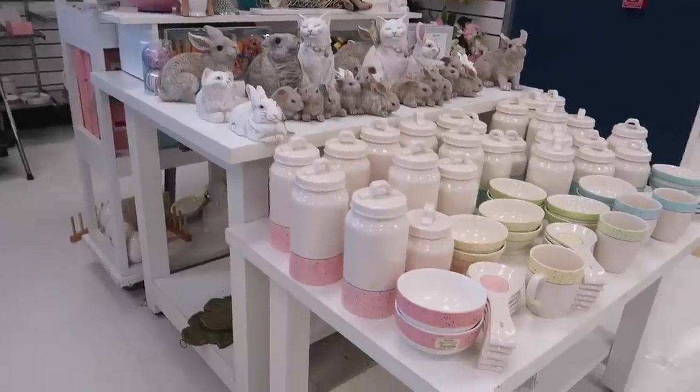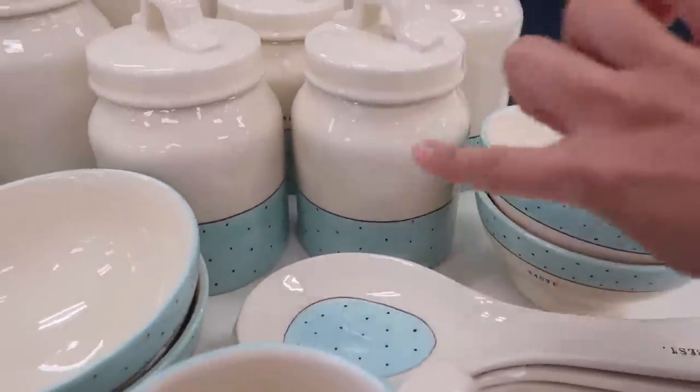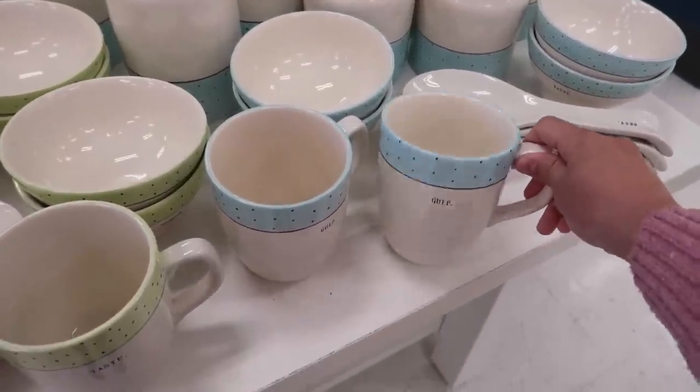I also want to look for mugs because I love mugs. By the time you guys see this video it'll be past Easter, but I'm looking for Easter mugs still — I've been looking to put them in little baskets for adults. First thing I see is something I kind of want, though I don't love the little polka dot design. It's such a cute mug though.